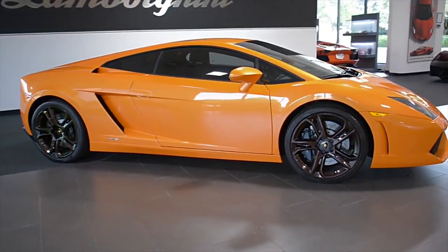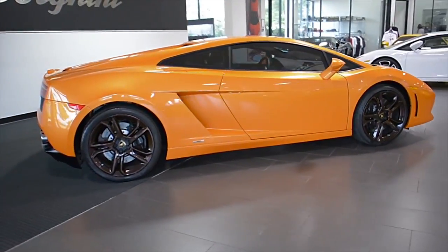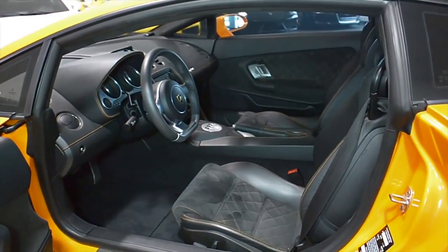Lamborghini Dallas proudly presents this 2009 Lamborghini Gallardo LP560-4, equipped with a 5.2L, 560hp V10 engine, and a 6-speed e-gear transmission with all-wheel drive.